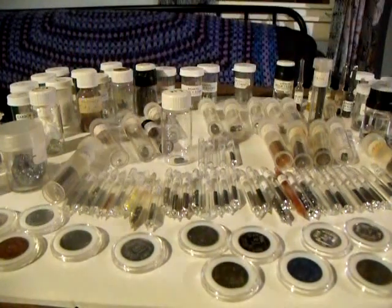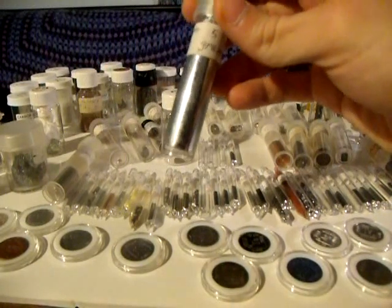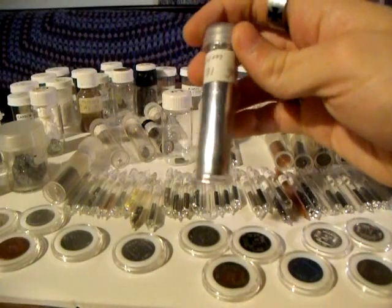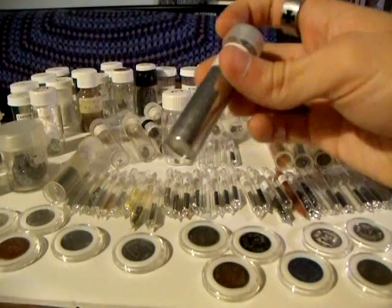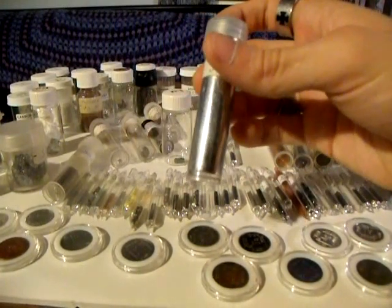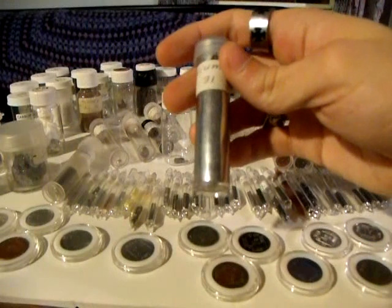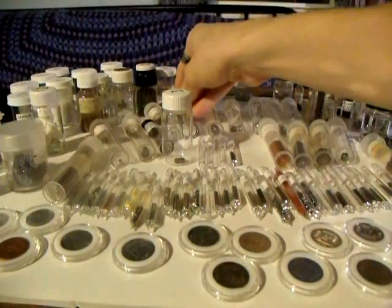I also have gallium here, which melts at just above room temperature — about 86 degrees Fahrenheit. When it melts, it coats the inside of the vial. Unlike mercury, it sticks to the inside of the vial. There are actually alloys of gallium that are liquid at room temperature.